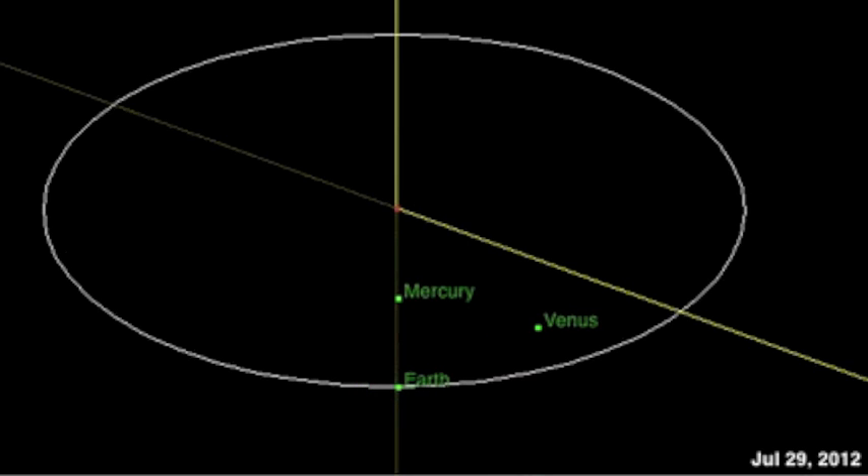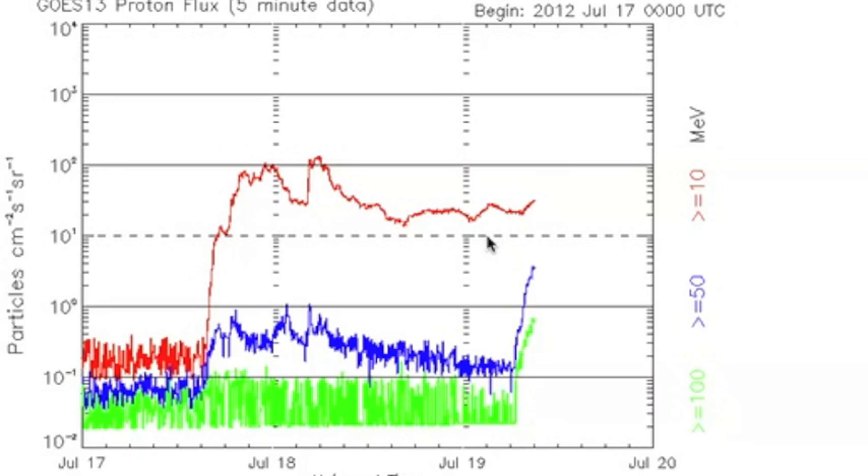Quake Watch continues, and Earth is in that radiation storm at high latitudes. Alaska, North Canada, Norway, North Russia — under threat if it goes up two more lines to level 3. Eyes open, folks. That's the news. Be safe, everyone.